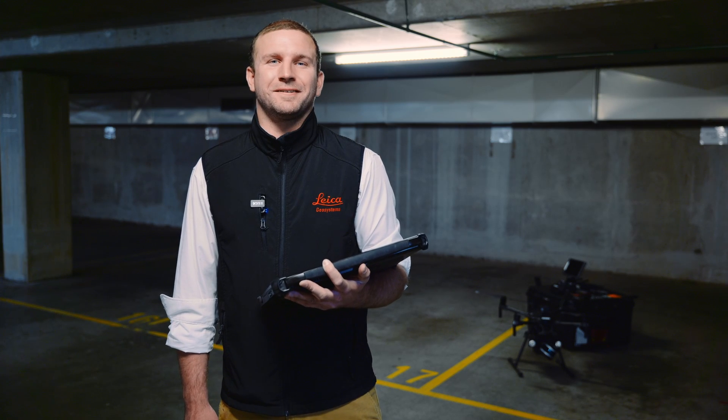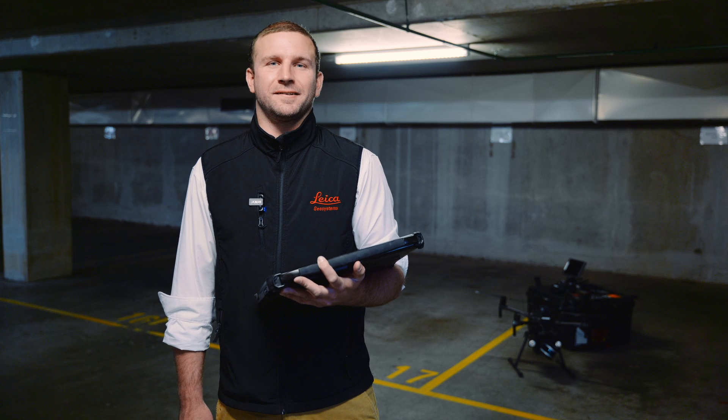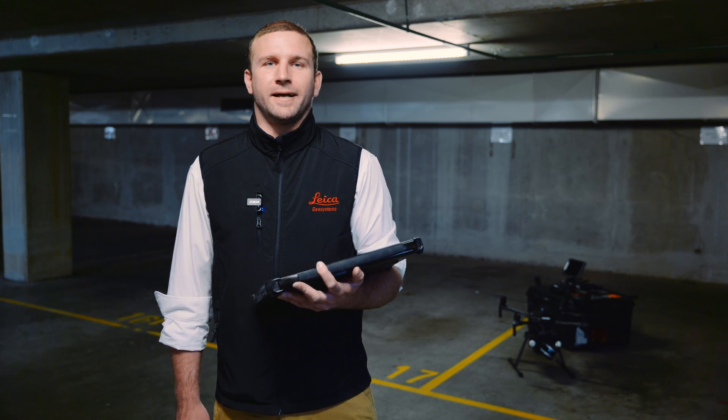Good day, my name is Aidan Chudley and I'm with CR Kennedy. Today we're going to check out the Exxon Aero and give it a test in an underground car park. The Exxon Aero is perfect for scanning, lidar, underground and in GPS denied areas.